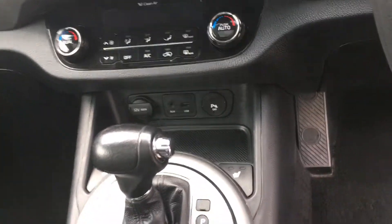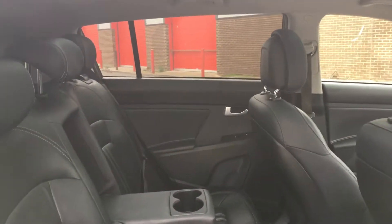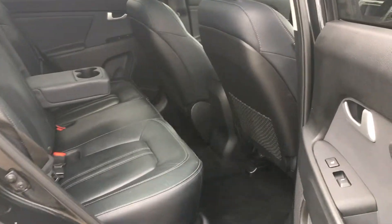Another lovely feature is the heated seats along with a panoramic sunroof. In the back of the Sportage, as you can see, there's plenty of room in there, and both outer seats come with Isofix child seat attachments and are also heated.